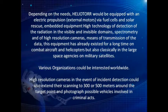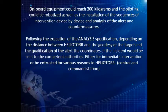Depending on the needs, Heliotor would be equipped with electric propulsion, external motors, fuel cells and solar, and embedded high-technology detection equipment for radiation in the visible and invisible domains, spectrometry, and high-resolution cameras, with means of transmission of data. This equipment has already existed for a long time on combat aircraft, helicopters, and classically in large space agencies on military satellites. High-resolution cameras in the event of incident detection could also extend their scanning to 300 or 500 meters around the target point and photograph possible vehicles involved in criminal acts. Onboard equipment could reach 300 kilograms and the piloting could be robotized.